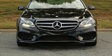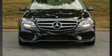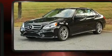Come test drive this 2014 Mercedes-Benz E-Class. This four-door, five-passenger sedan still has fewer than 70,000 miles.